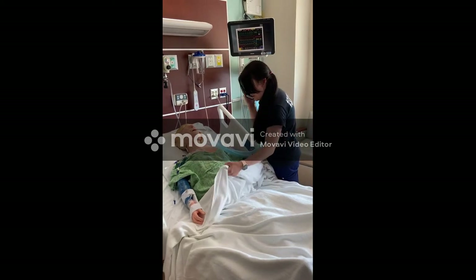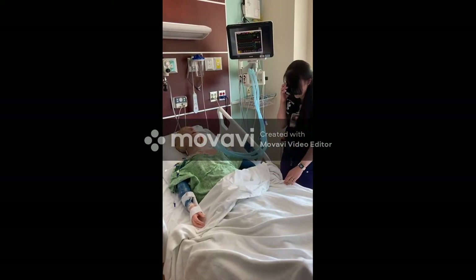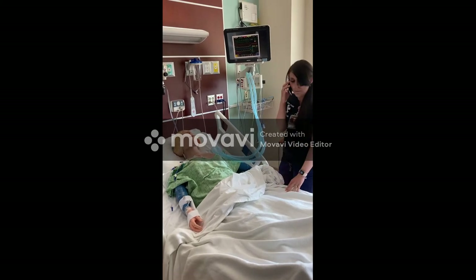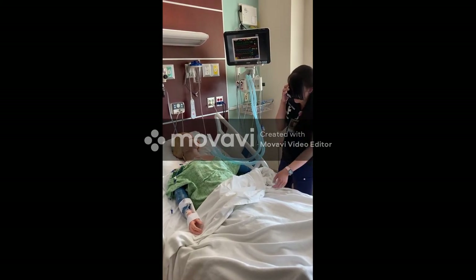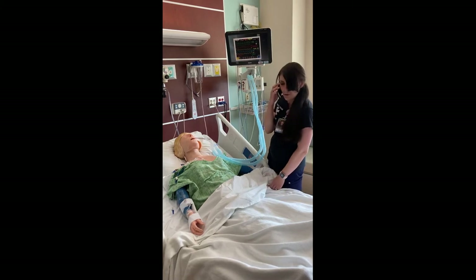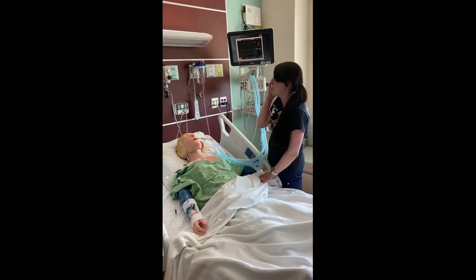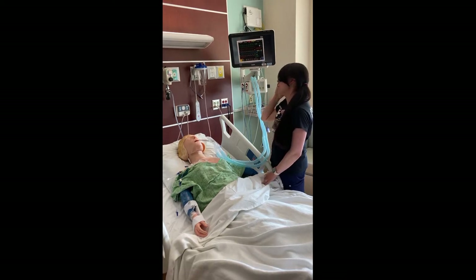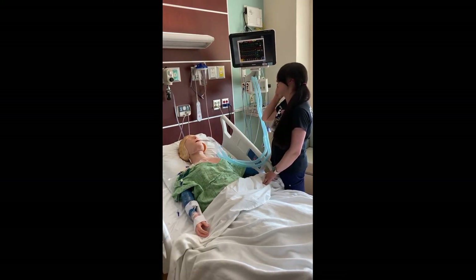Hey Dr. Hassan, this is Adrian from ZICU. I was just calling about Norm Salem that we just got up in room 513. I'm calling because I'm a little concerned. He came up tachycardic and hypotensive. His labs just came back. He was a little 6.2. He's having some bloody bowel movements and he's a little tachypneic at 28. I just wonder if you can come up and take a look at him and see what you want to do.